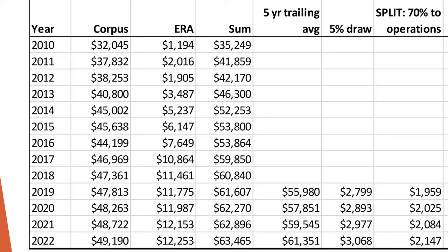To the right of that is the ERA — the earnings reserve account. When you add those two up, you will see the column sum.